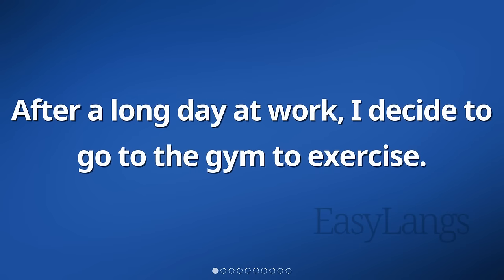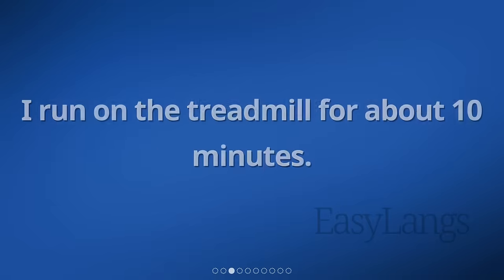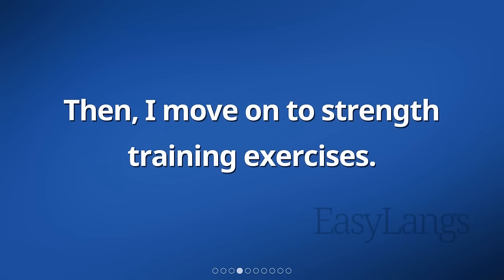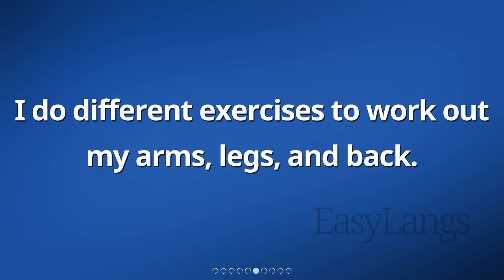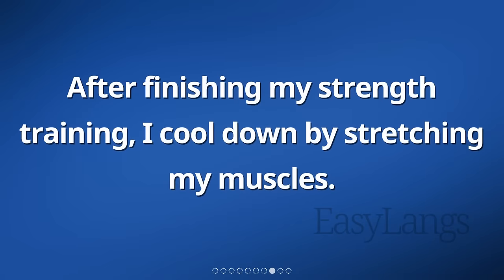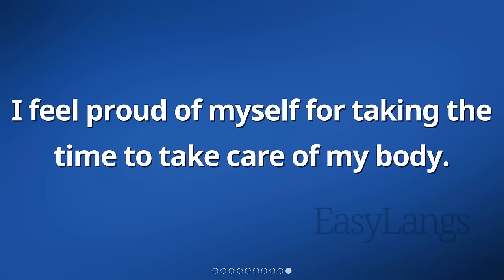After a long day at work, I decide to go to the gym to exercise. I start with some cardio exercises to warm up my body. I run on the treadmill for about 10 minutes. Then, I move on to strength training exercises. I do different exercises to work out my arms, legs, and back. I take short breaks in between each set. After finishing my strength training, I cool down by stretching my muscles. I feel tired but satisfied with my workout. I feel proud of myself for taking the time to take care of my body.